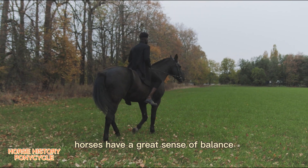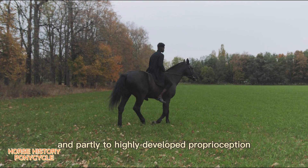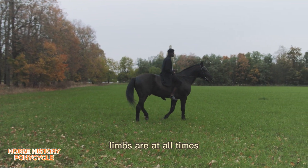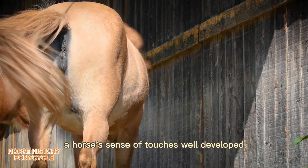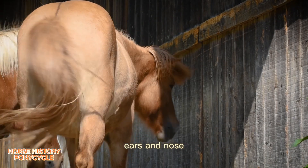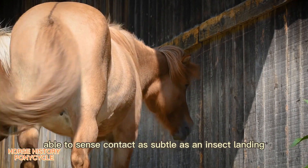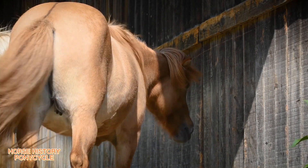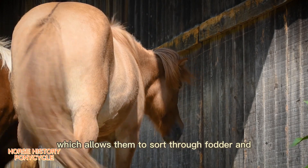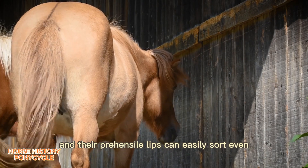Horses have a great sense of balance, due partly to their ability to feel their footing and partly to highly developed proprioception — the unconscious sense of where the body and limbs are at all times. A horse's sense of touch is well developed; the most sensitive areas are around the eyes, ears, and nose, and horses are able to sense contact as subtle as an insect landing anywhere on the body. Horses also have an advanced sense of taste, allowing them to sort through fodder and choose what they would most like to eat, and their prehensile lips can easily sort even small grains.